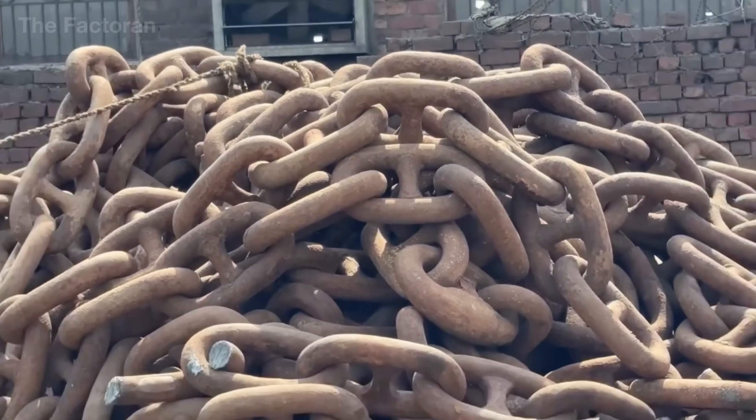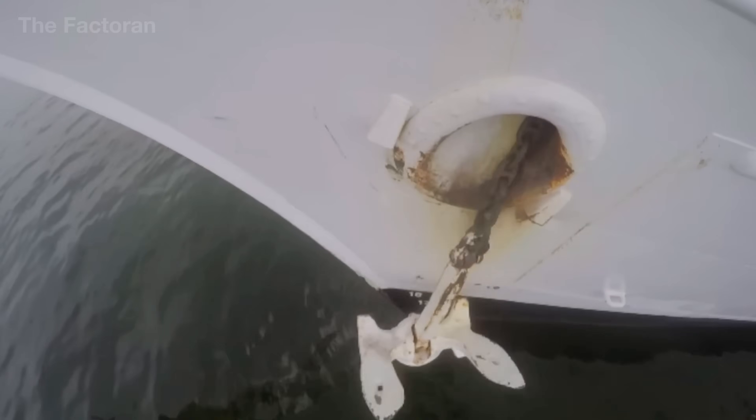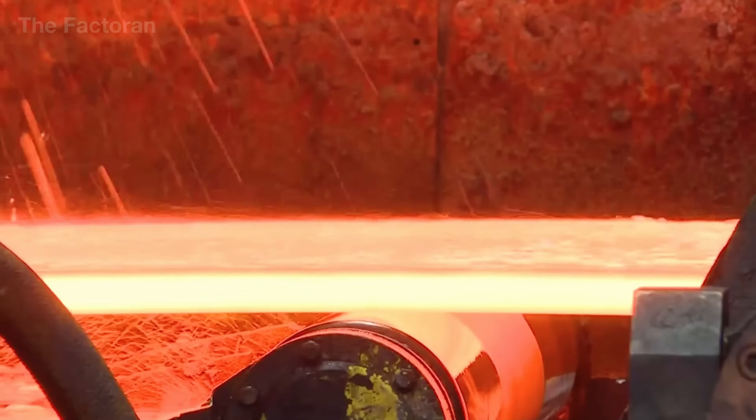Behind the rough cold surface of each massive steel link lies an extraordinary transformation — from raw iron ore deep underground to alloy steel forged at thousands of degrees Celsius.